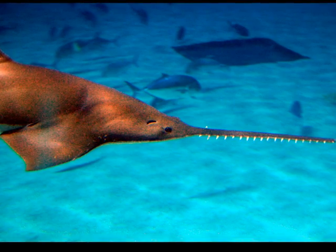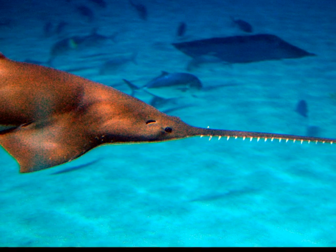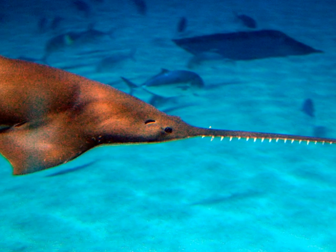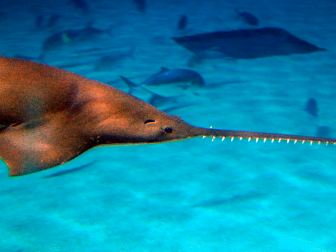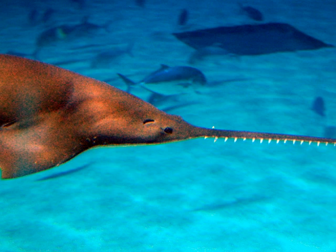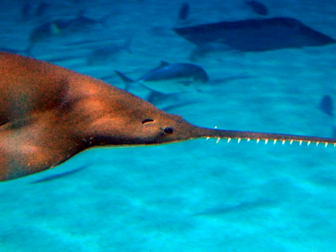The sawfish is arrayed with a shark-like body and a striking elongated snout known as the saw. The saw bears 23 to 37 pairs of teeth and earns the species its common name. The sawfish is greenish-brown and olive in color with pale white to yellowish undersides.